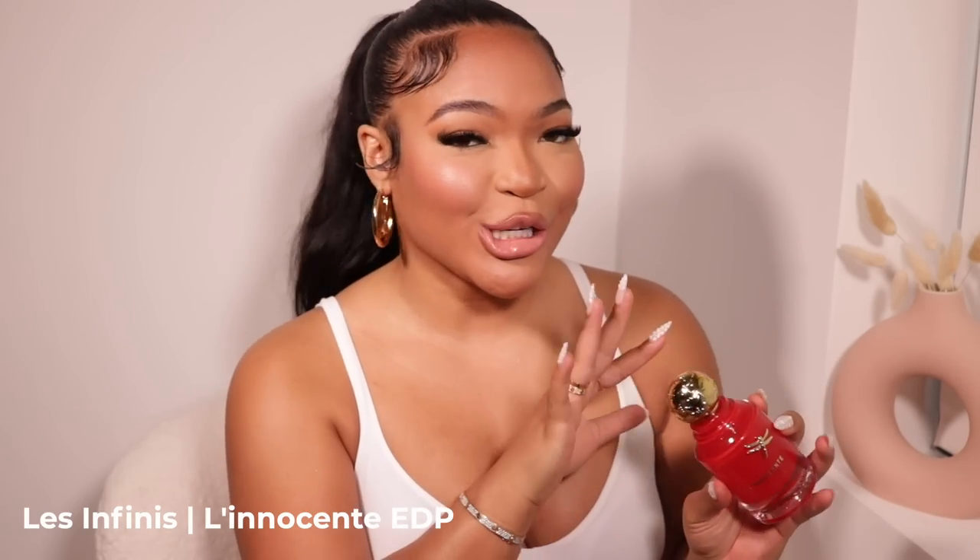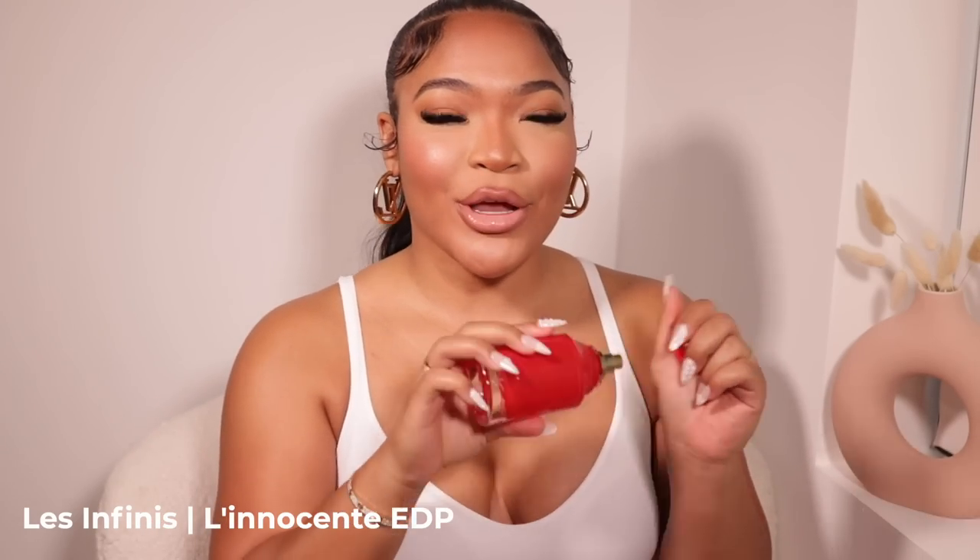We are just gonna dive right into it. Starting off strong — the first thing I'm gonna put y'all on is this L'Incentive. I think that's how you say it; it's French. Y'all, this smells like a seductive peach, and if you aren't new here, you know my love for high-quality good peach scents. This smells so good.